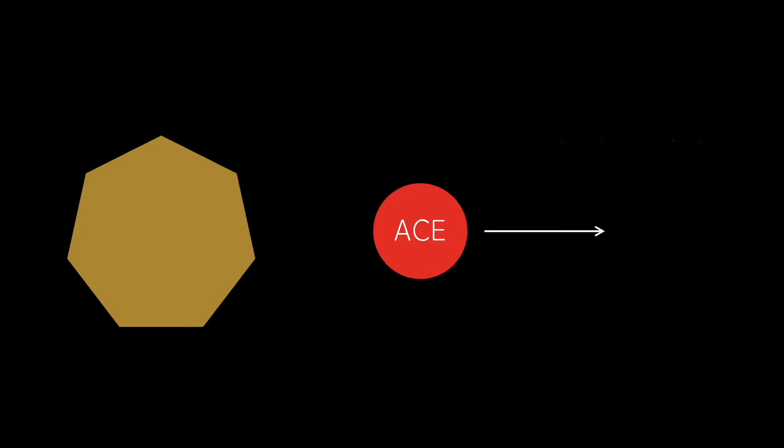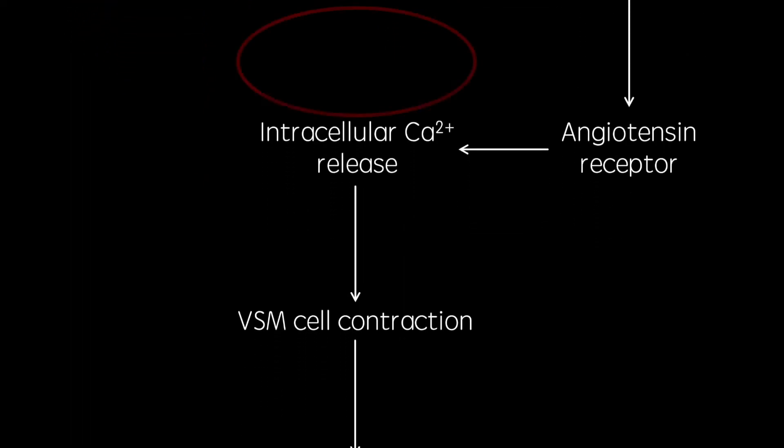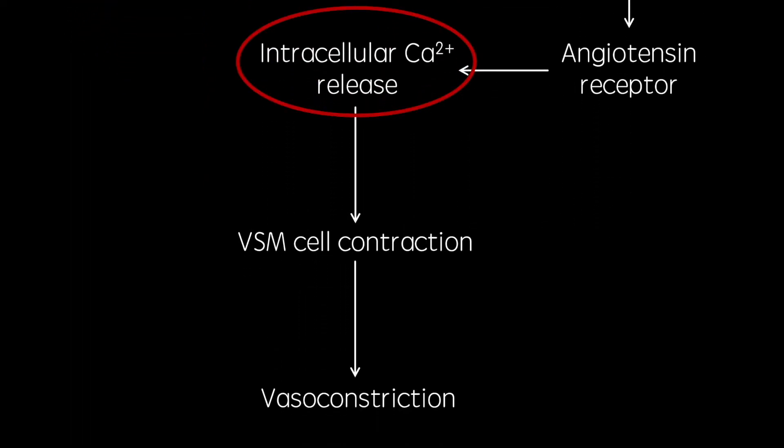ACE converts angiotensin 1 to angiotensin 2, which activates angiotensin receptors on vascular smooth muscle cells. These receptors are GQ coupled, meaning their activation results in an increase in intracellular calcium.